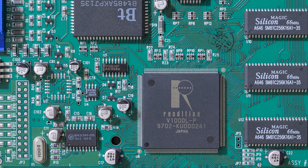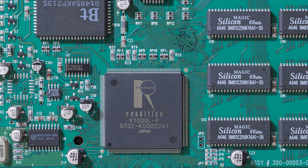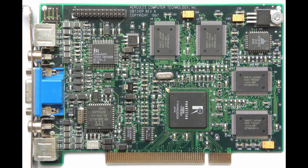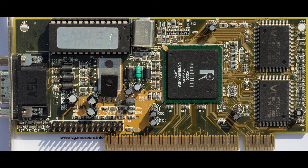Since Rendition sold the chip only to well-established companies, the build quality was very good across the board. Unlike its successor, the V2000, which was sold practically to everybody, there were some cards with questionable build quality, to say the least.